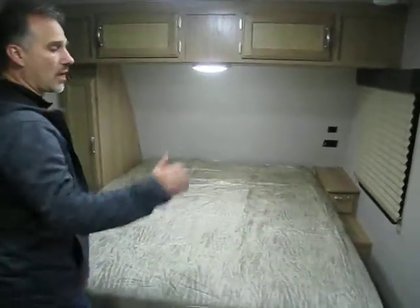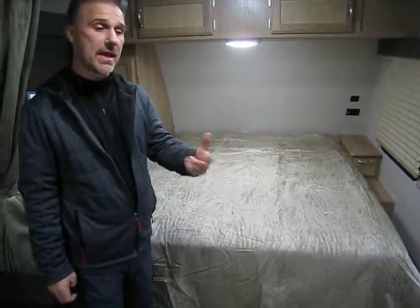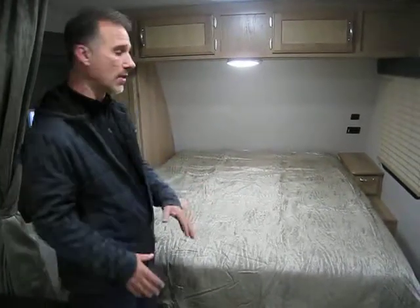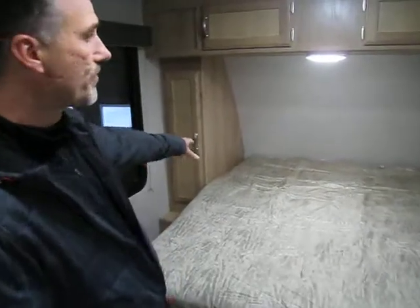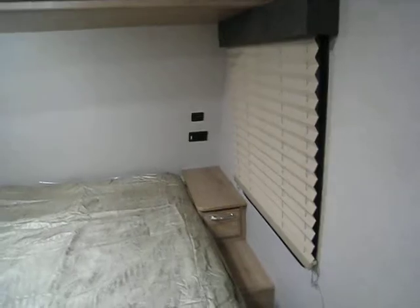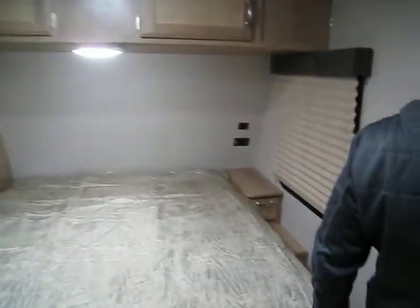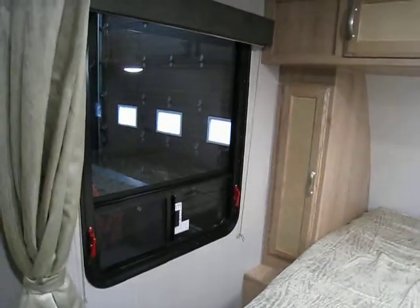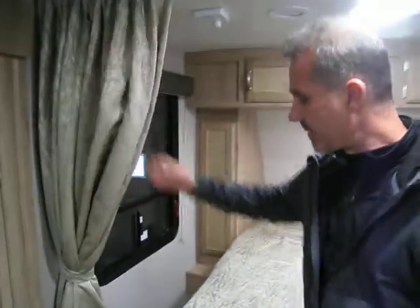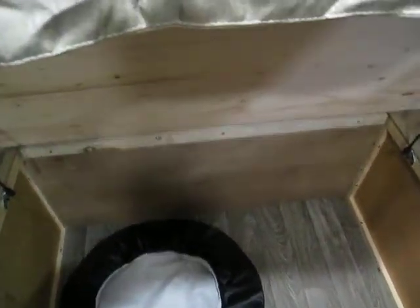We have a 60-inch wide queen size bed at the front. This particular trailer also comes in a Murphy bed version — that would be the 2106 DS. The Murphy bed in the Micro Mini is 54 inches wide, so I like the FBS because you do get your 60-inch wide queen size bed. There is a shirt closet on one side; on the other side they always leave it open for a night table — I'm a big fan of it. There is also a power outlet and a USB outlet. Winnebago made the windows much bigger a couple of years ago, especially in the bedroom area. There is a curtain for a little bit of privacy, and gas struts under the bed. The bed base is made out of plywood and so is the floor.